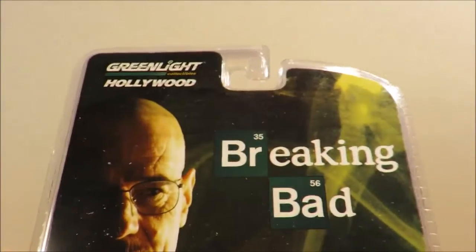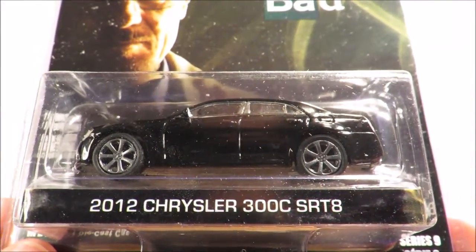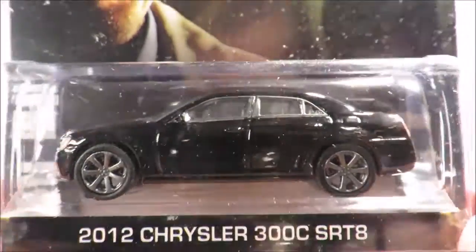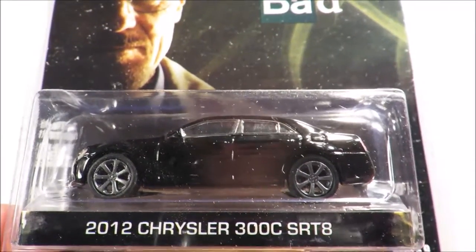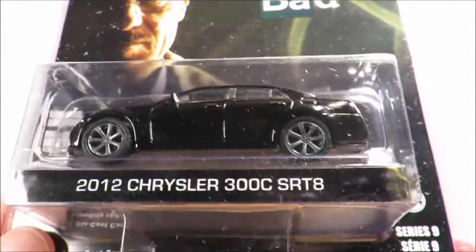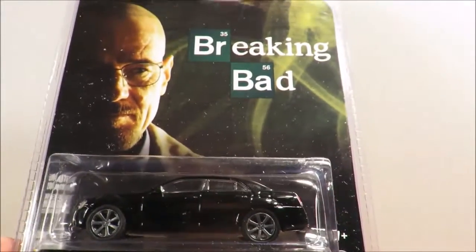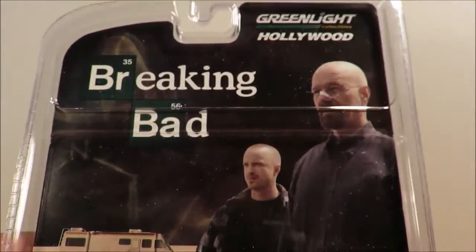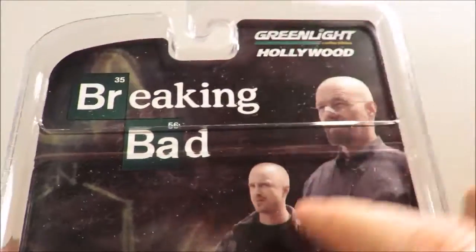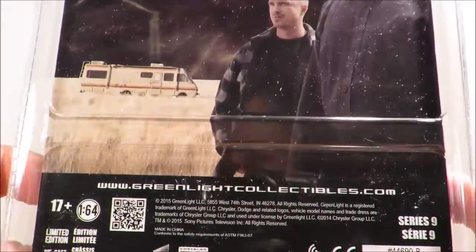I also picked up from Hollywood series 9. This is a Breaking Bad Chrysler 300c SRT8 — not to be confused with the Chrysler 200s apparently. We don't get Chryslers here in New Zealand so I really have no idea what these cars are like in real life. Interesting to note it's a 17-plus car, probably to do with the references to Breaking Bad — a series I've only watched the first season of. On the back you get Walter White and a guy whose name I don't know, and the RV that I actually have as a Greenlight collectible as well.